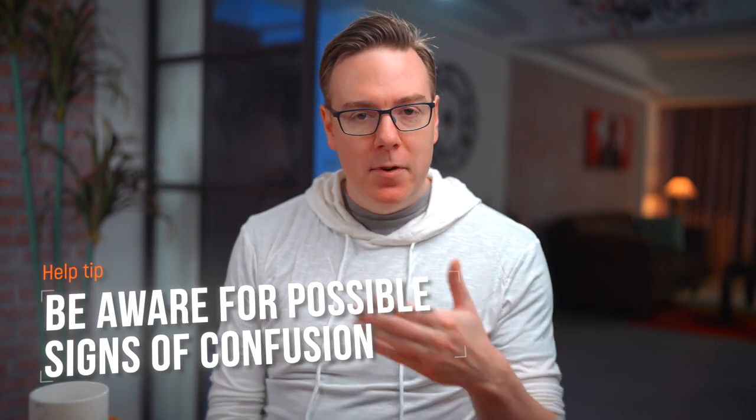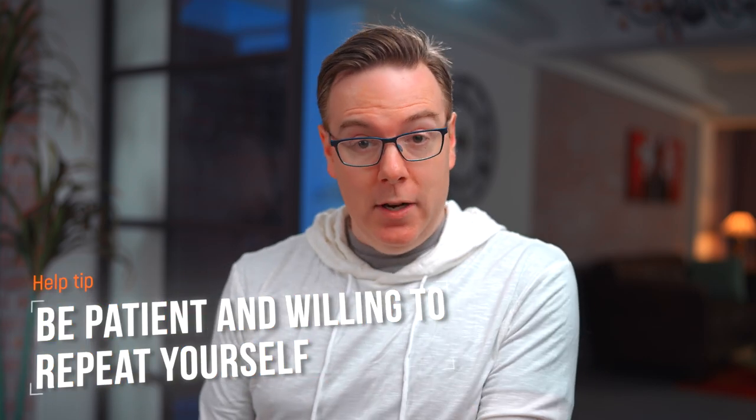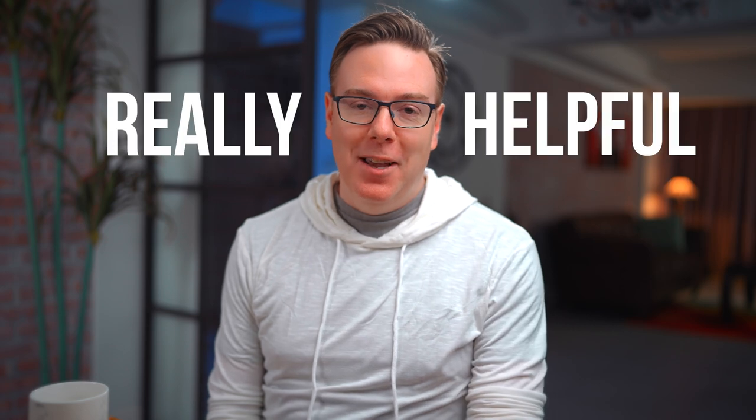Being concise, direct, and using a point structure is really important because it helps people with ADHD understand what you're saying but also remember it for later. Also, be aware of signs of confusion — if their face looks perplexed or they're getting distracted and looking around, it might be time for a quick check-in. People with ADHD will be honest and say they don't understand. Be patient and repeat what you were saying, possibly in a more concise or direct way. Not allowing yourself to be frustrated when you have to repeat something one, two, or several times is really, really helpful for people who have ADHD.